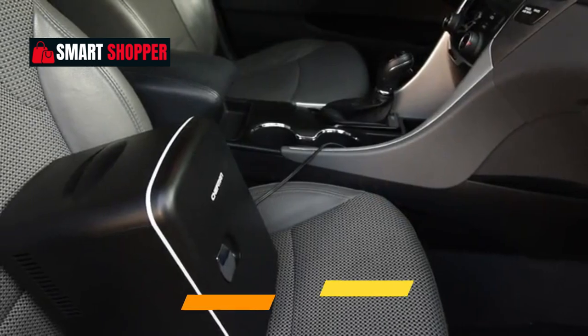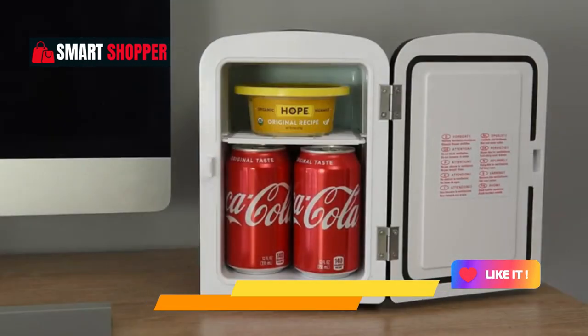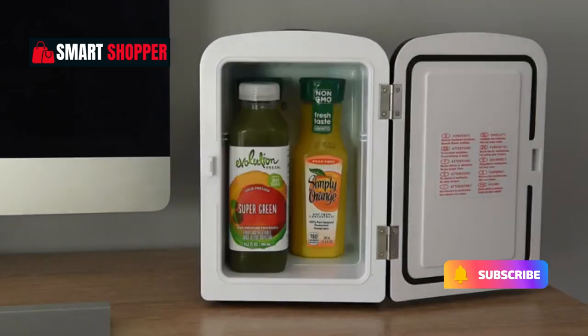The sleek blue design adds a pop of color to your space, making it both functional and stylish. Elevate your on-the-go experience with Chefman, your go-to for portable cooling and heating solutions.